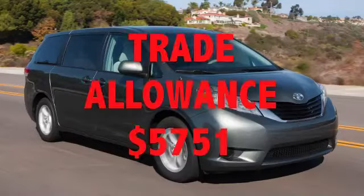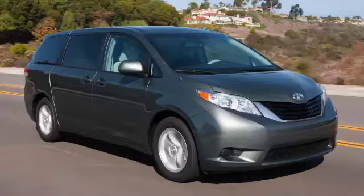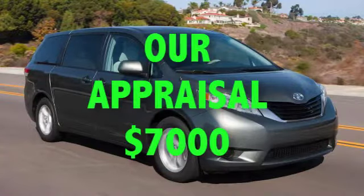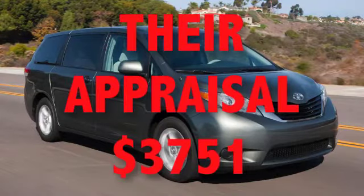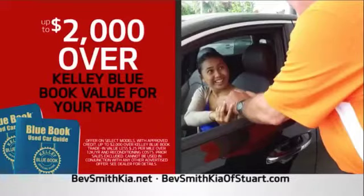Next came the trade allowance of $5,751, noted on the worksheet. Remember, we appraised that vehicle for $7,000. So they cut the trade allowance — they stole the trade. The worksheet showed it consisted of an appraisal of $3,751, about half what the car is really worth. They said the vehicle was worth $3,751 — really worth about twice that — plus the promised $2,000 over. So even with the $2,000 over, they left Agent C a couple thousand short of what the vehicle was really worth.